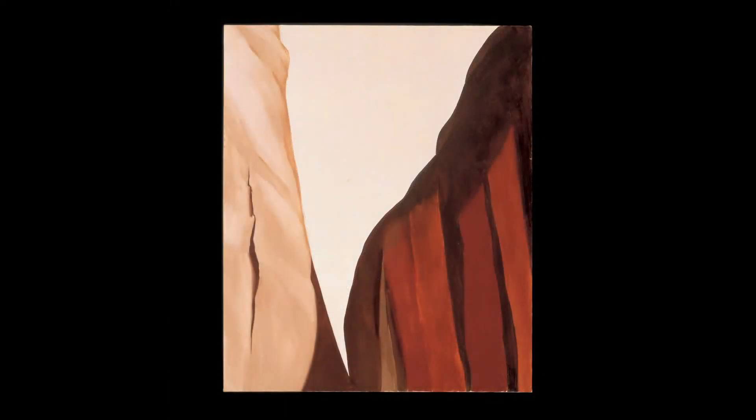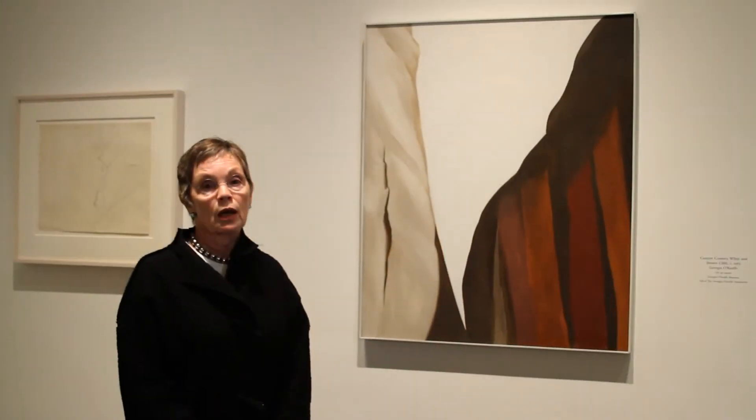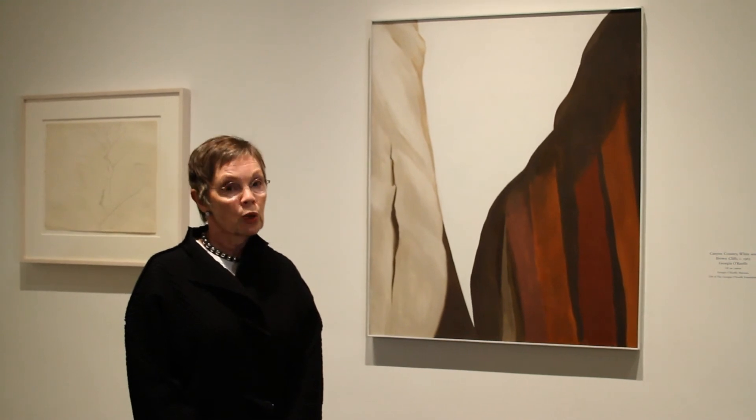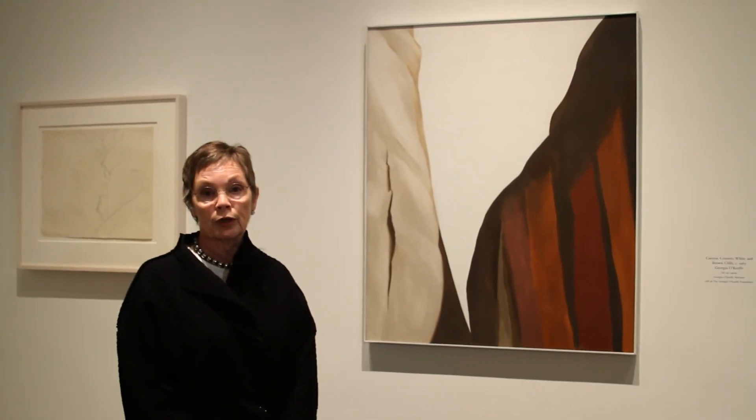What's more interesting is that she didn't paint this for four years. In the intervening time, she created another charcoal drawing where she works out the dark and the light, the shadows, and how best to focus on this central V-shape. There are many aspects of the Canyon Country that she might have focused on, but her primary interest was that central V-shape.